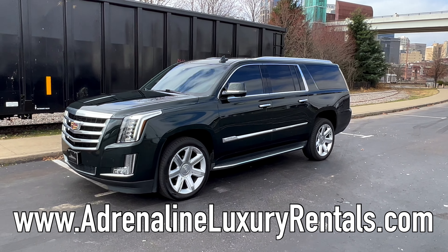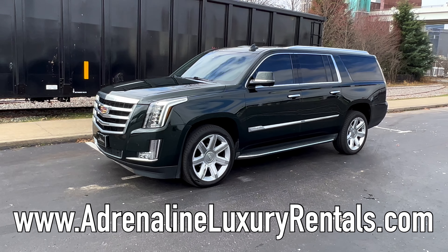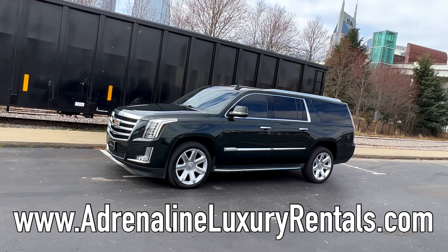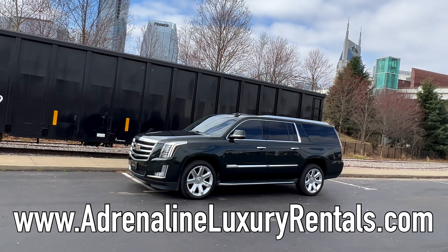If you do want to rent a luxury vehicle, be sure to tell him we sent you. We'll let y'all get back to the rest of your day — we will see you in the next video.